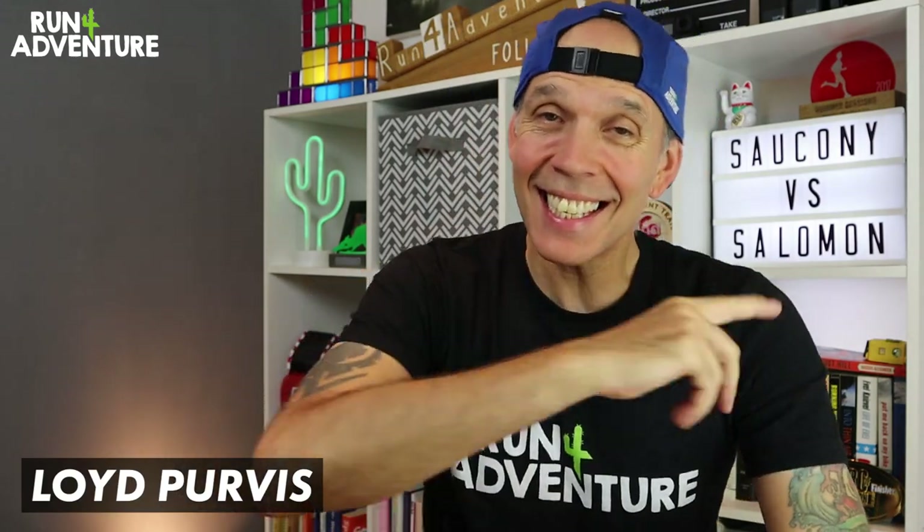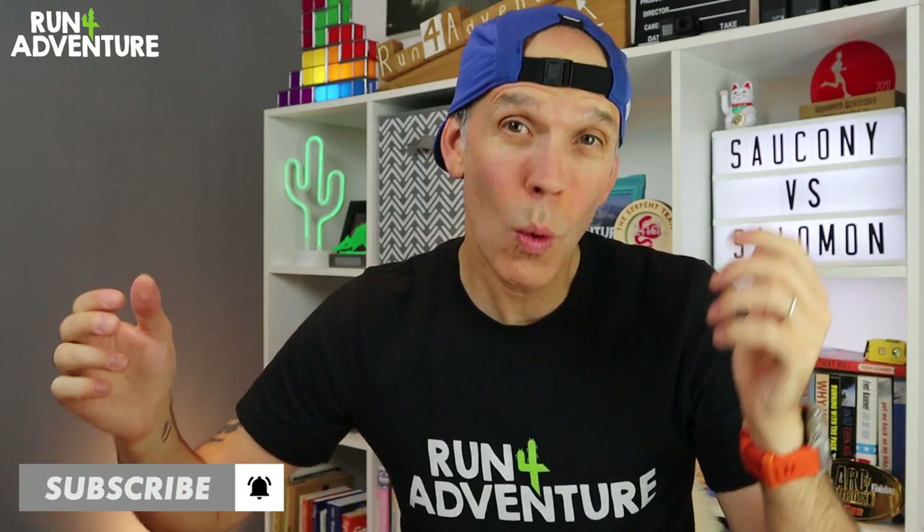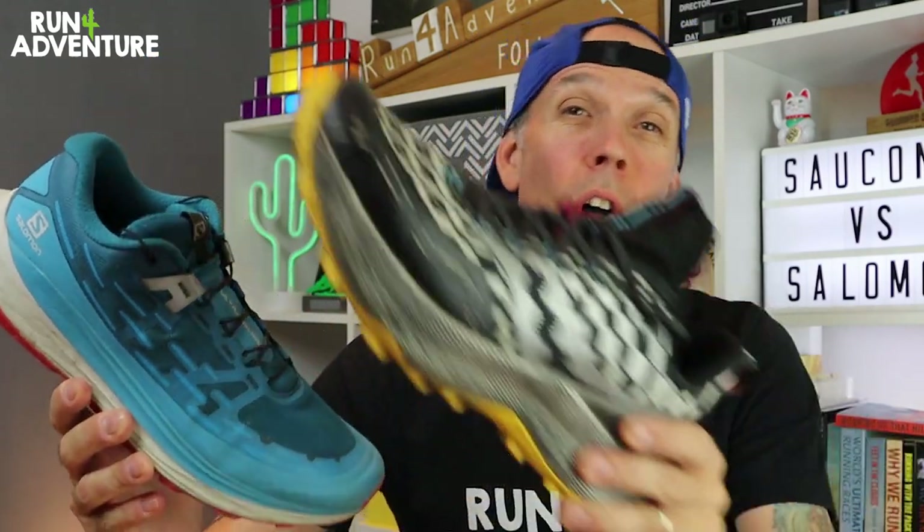Welcome back folks, I'm Lloyd Purvis and this is Run For Adventure. We are back today with another comparison video, so the question is: which is the better trail running shoe — the Salomon Ultra Glide or the Endorphin Trail from Saucony?